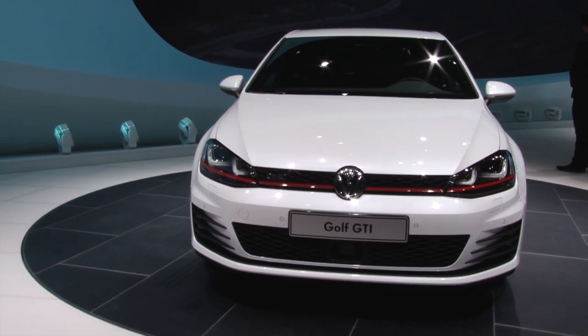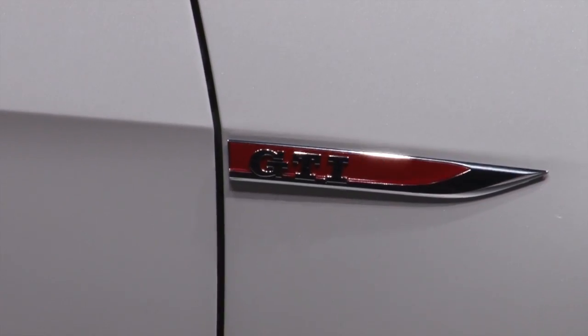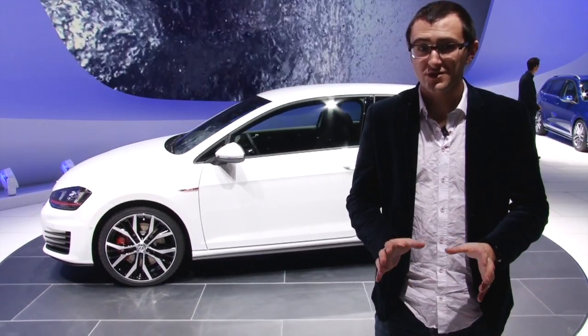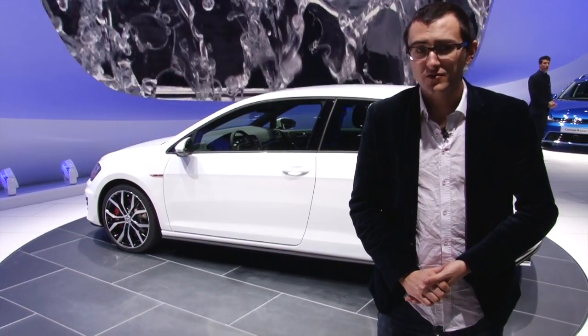There are now two versions of the Golf GTI. You've got the basic 220 horsepower one which will do 0-60 in 6.5 seconds and will top out at 152 miles an hour. But now you can get a performance version as well — that has 230 horsepower, will do 0-60 in a little bit quicker at 6.4 seconds, and it will top out at 155 miles an hour.